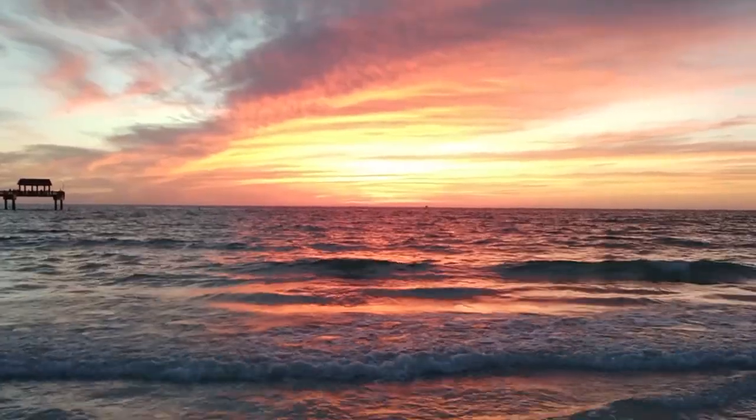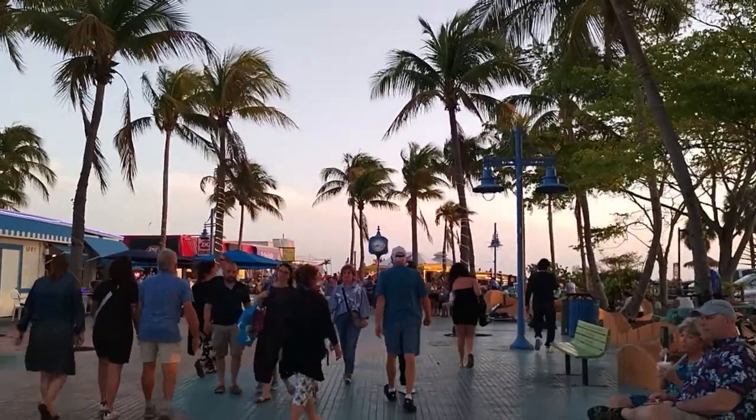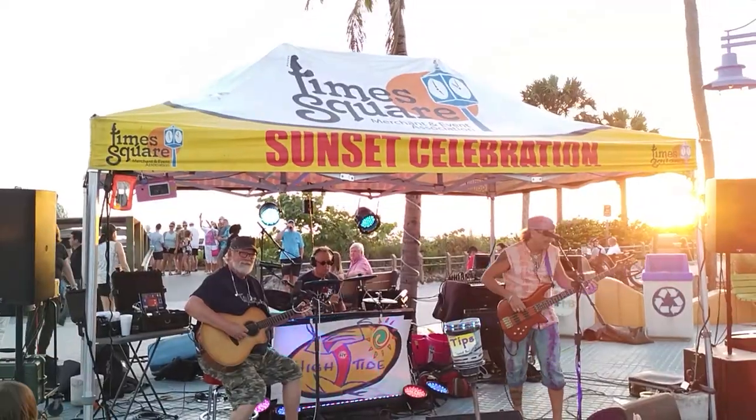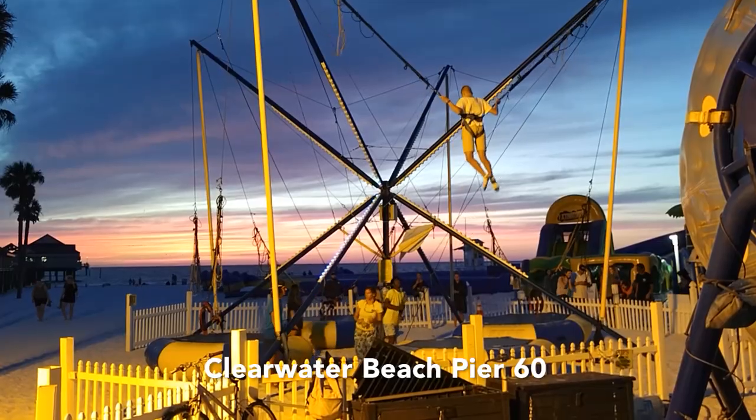Looking back at trip highlights: the sunsets were spectacular. Fort Myers Beach Times Square was particularly enjoyable — lots of street performers, a band playing, beautiful weather, a very nice evening. If you're into touristy areas and people watching with lots of activity, a couple of the best places on the Gulf side are Fort Myers Beach and Clearwater Beach. They have a lot of activities in the evening, especially around sunset with street performers and lots going on.